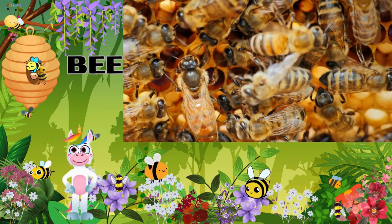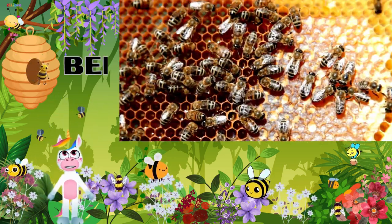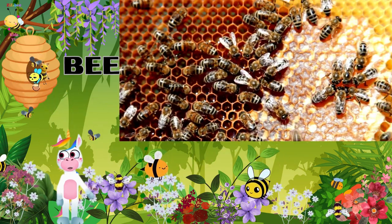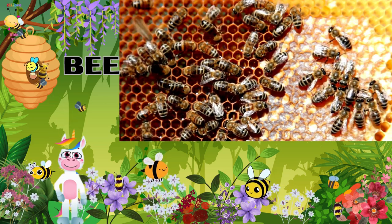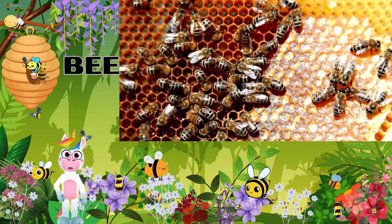Queen bees can live for a year and workers for a month. All female bees have stingers. Male bees, however, do not have stingers. Fun fact, kids: bees take the pollen and nectar back to their hives and put it into the honeycomb — six-sided cells they have built out with wax. Pollen is like protein, one of the building blocks of animal bodies. They use that to feed their young mostly, but the nectar is what they turn into honey.